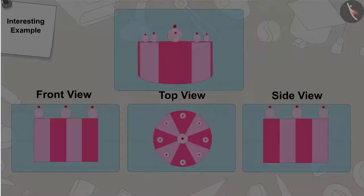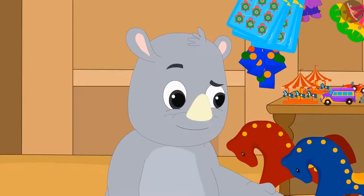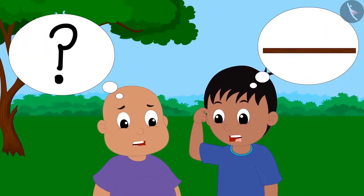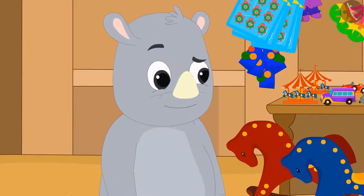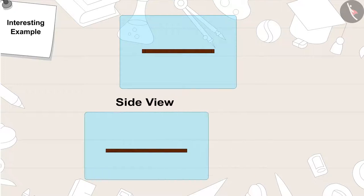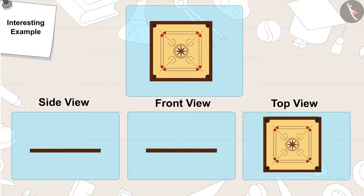Gagu said, This is your last picture. Let's see if you can at least identify this object. Raju and Bablu did their best, but they could not identify the object. They were embarrassed and said, We don't know this one either. Ha ha ha! You lost. This is a carom board. A carom board looks like this from the side, like this from the front, and like this from the top.